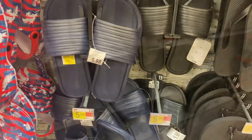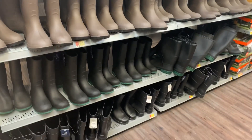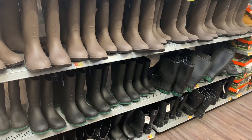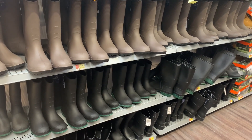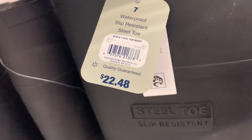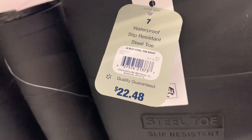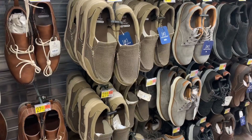Alright, they have tons of work boots here. They have different colors to choose from — black, black with green, or tan — and they're steel-toe as well. Here's the barcode; the black one is only $22.48, so that's not bad at all.